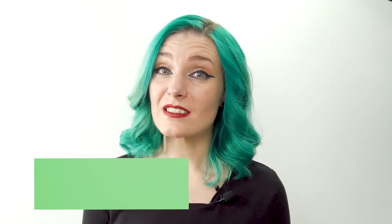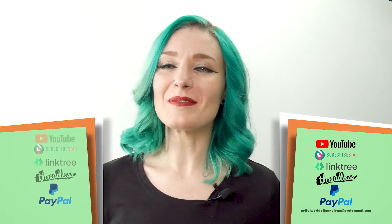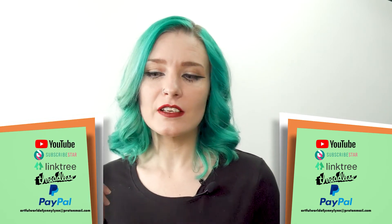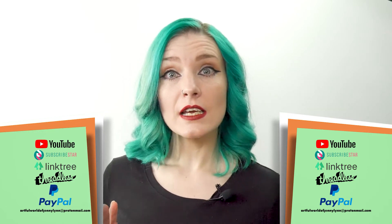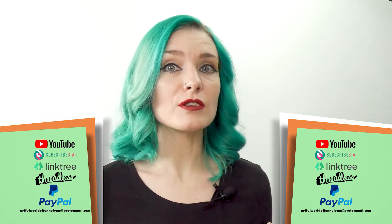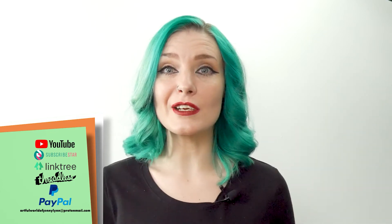Every year lots of artists starve — at least that's what I heard. So if you want to help me avoid starving to death, there are many ways you can do that. I have a subscription service on Subscribestar, a store where you can buy prints of my artwork and stickers, and a donation button through PayPal. If you'd like to make a small or large donation, I would appreciate that very much.